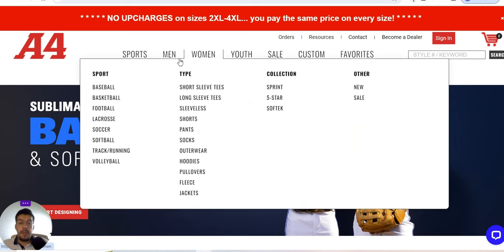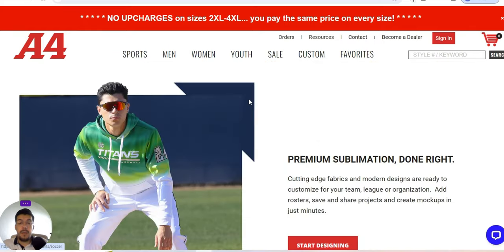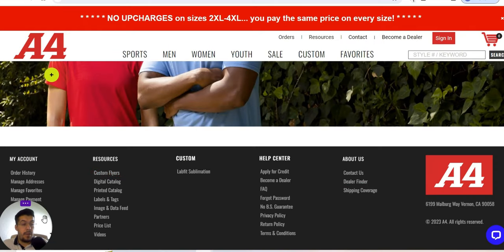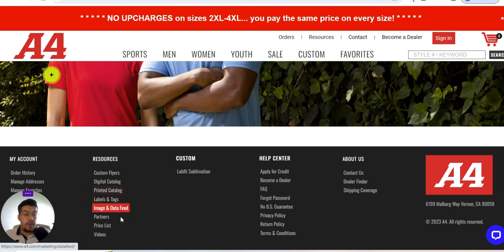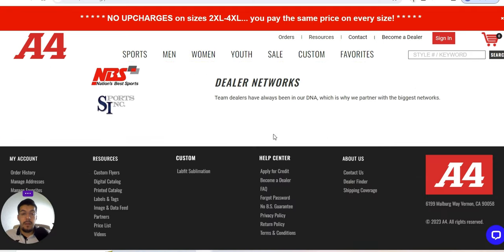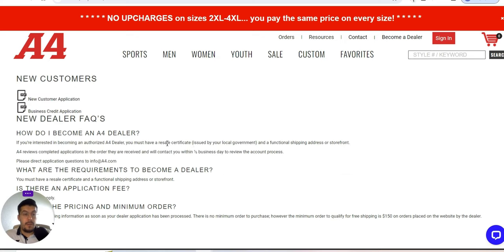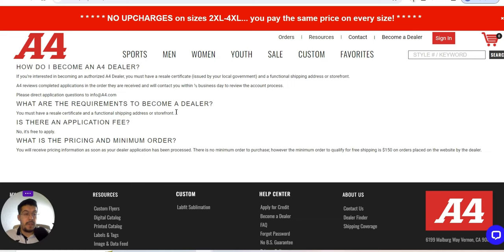Let's go now with the fifth and last supplier: A4.com. That's a sports supplier that offers baseball apparel — you can also customize products if you want. They offer a digital catalog, printed catalog, images, and partner programs. To become a dealer, you need a resale certificate issued by your local government. There is no application fee. You'll receive pricing information once your dealer application has been processed. There is no minimum order to purchase.